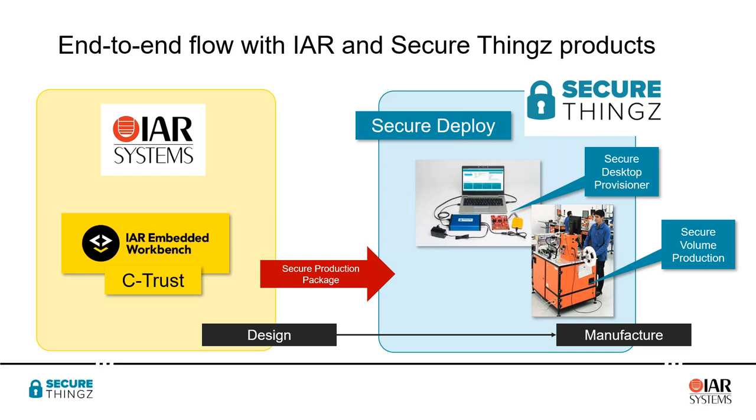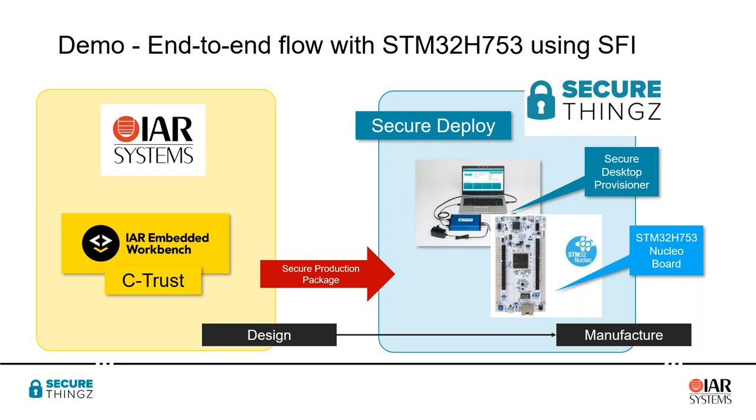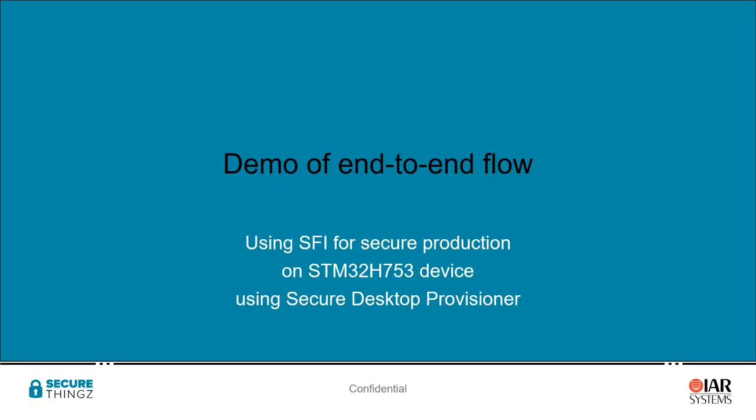What we're going to show today is a demonstration using the Secure Desktop Provisioner for low volume and prototyping. Andy will go through the flow using an STM32 H753 device on a standard Nucleo board to demonstrate the end-to-end flow — how simple and straightforward it is to take your IP all the way from development through to secure provisioning in a production environment. I'd like to hand over to Andy now.